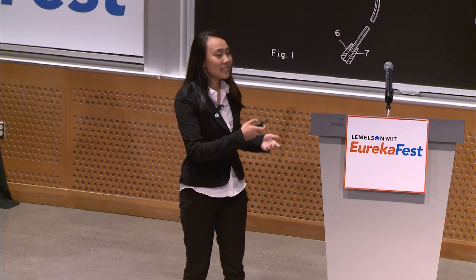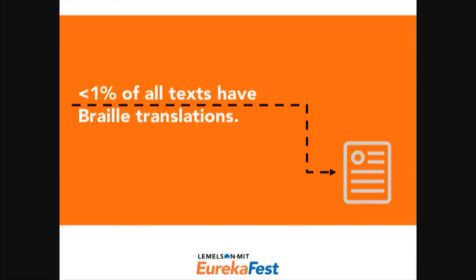Why is this? It's because only less than 1% of all printed texts have braille versions. Think about that — think about all the information we encounter, but you can only access less than 1% of that. The reason for this is because braille is very, very expensive to make. It takes a long time to emboss paper to form all these bumps.